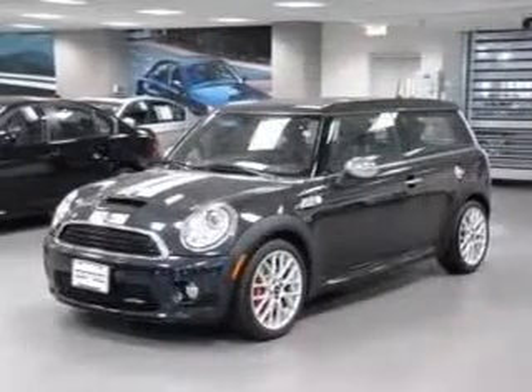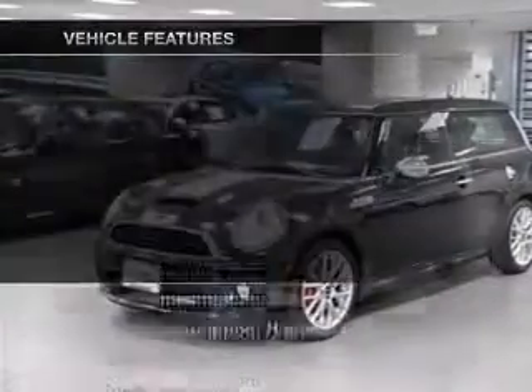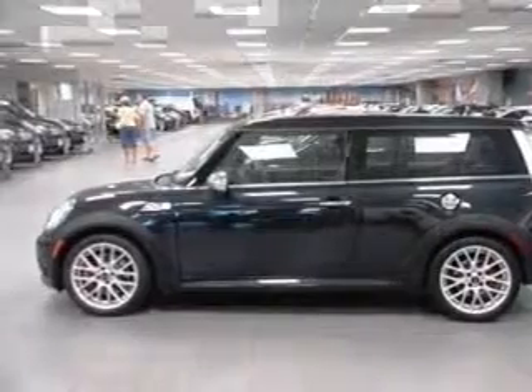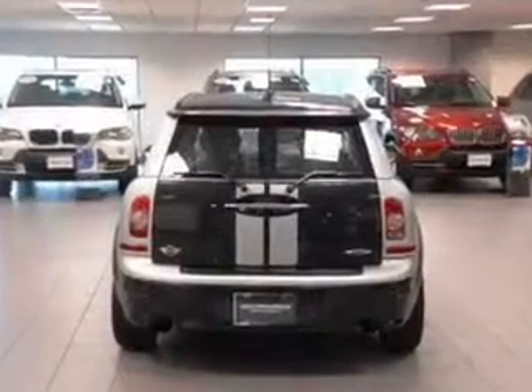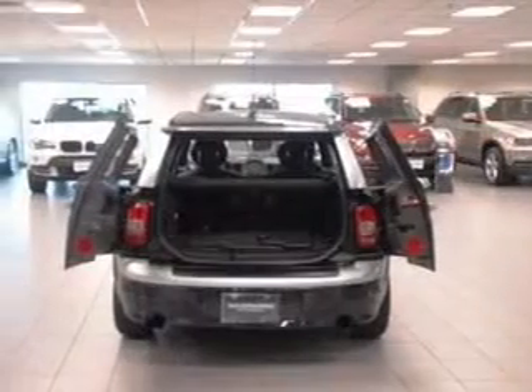Premium wheels lend a distinctive appearance. The anti-lock braking system will keep you safe on the road. Plus, enjoy these notable features included in this vehicle: air conditioning, power door locks, power windows, power steering, power mirrors, an alarm system, and an AM FM stereo with a CD player.